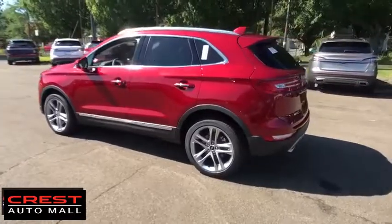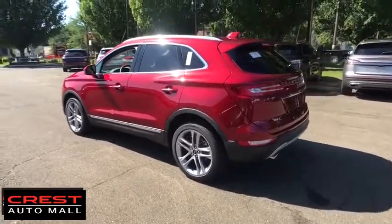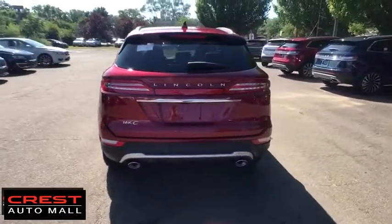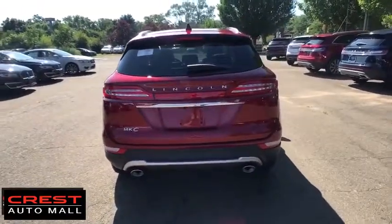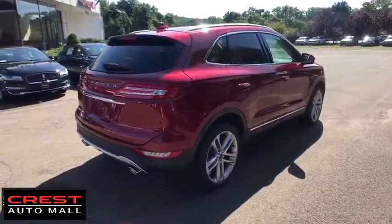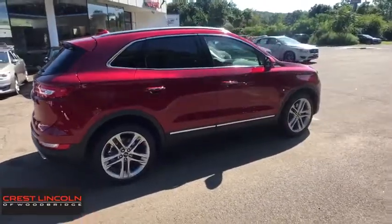Here are some of this vehicle's great options: backup camera, power passenger seat, power liftgate, keyless entry, remote engine start, navigation system, traction control, steering wheel audio controls, all-wheel drive, anti-lock braking system, stability control.